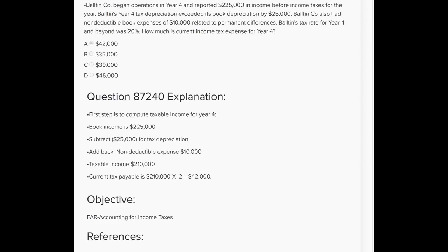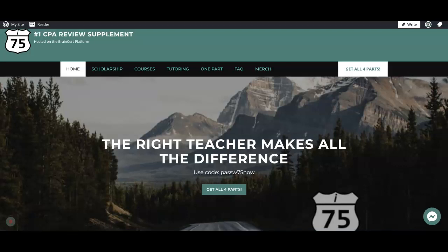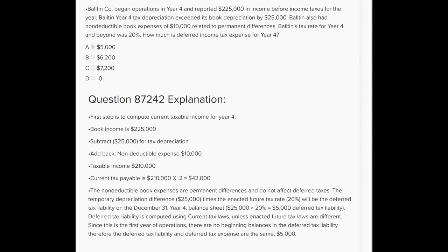With a 20% tax rate, the current year tax expense is $42,000. Now that we're more confident calculating current income tax expense, let's build on that confidence and learn how to calculate deferred income tax. Balton Company began operations in year four and reported $225,000 in income before taxes. How much is deferred income tax expense for year four? Since they began operations in year four, you're looking for temporary differences and then multiplying by the future enacted rate.